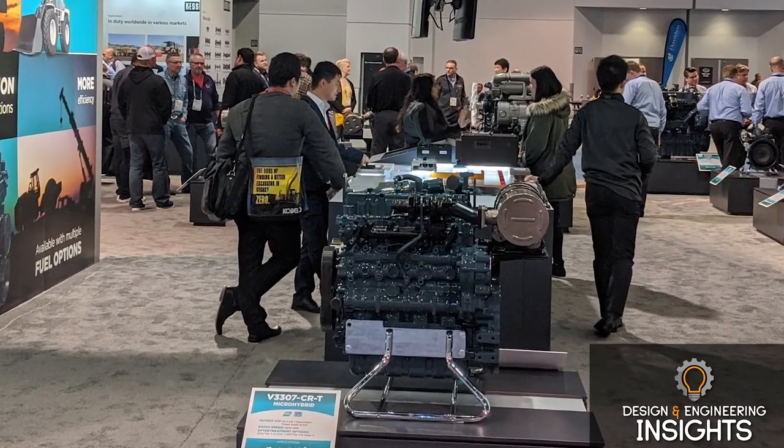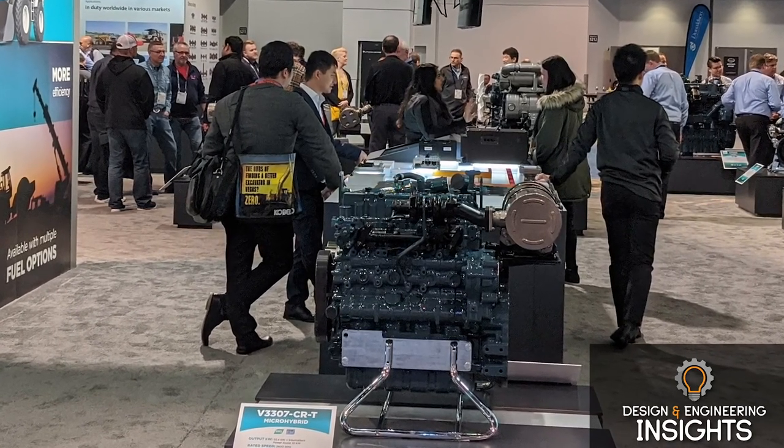Is there anything else you'd like to add about the micro-hybrid system? Our system is very simple and very practical. It does not degrade any existing engine — as mentioned, we use the same power takeoff including side PTO. It is simply additional power to enhance engine performance. Thank you very much for talking with me today about Kubota's micro-hybrid system. I look forward to hearing about more developments in the future. Thank you very much for your time.